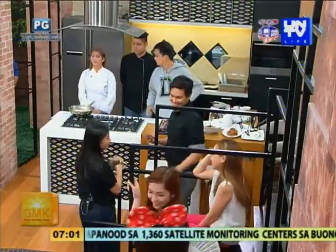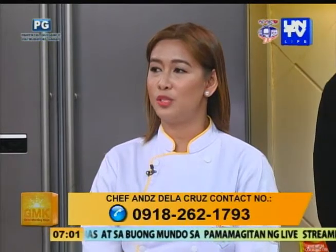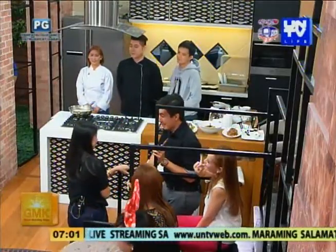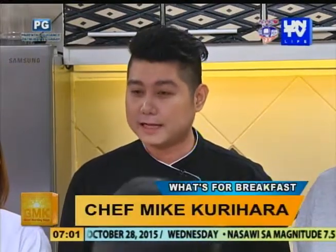If you're interested with the recipe for today, you can add me on Facebook — Aans de la Cruz — or contact me on my mobile number 0918-262-1793. Pag gusto niyo yung recipe natin, you can add me on Facebook at michaelcurihara at yahoo.com, and ang contact number natin ay 0915-709-3101. Also, kung gusto niyo ng billiards and beer pong with Italian cuisine, you can visit us at Romp Sports Bar, located at West Avenue. Pwede nang kumain!